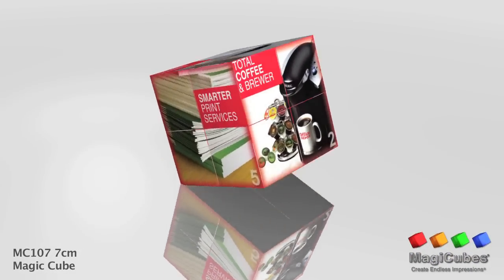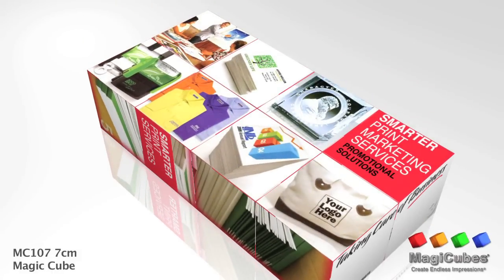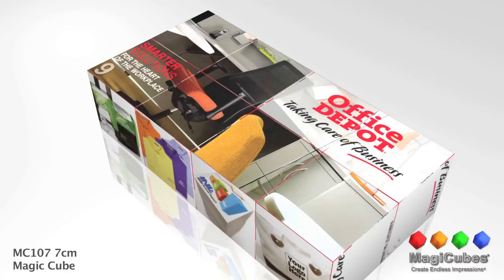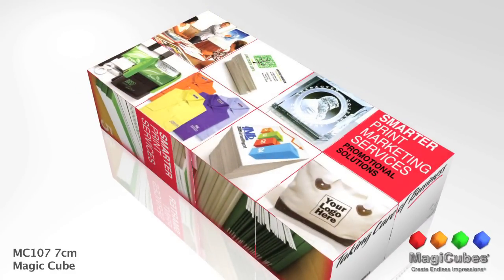The power of positive emotion is a key element for successful advertising. These 100% custom folding advertising cubes are fun and playful. Each one will create endless impressions that will engage your recipients with the power of positive emotion for a truly unique promotional product.